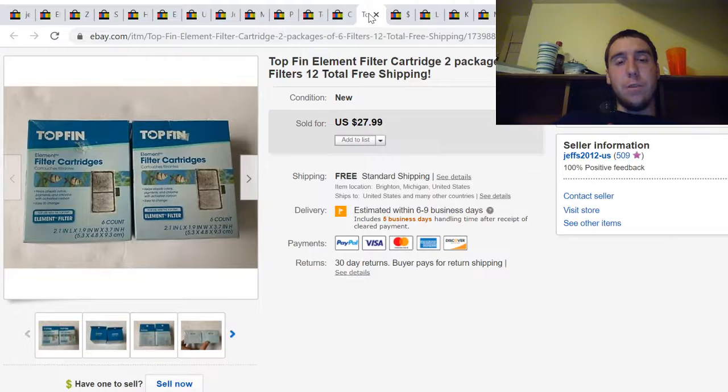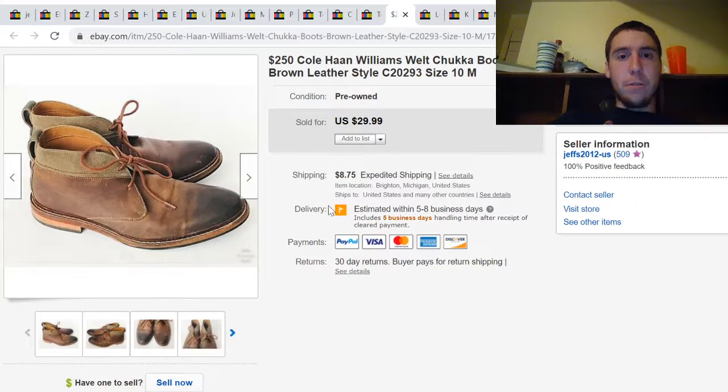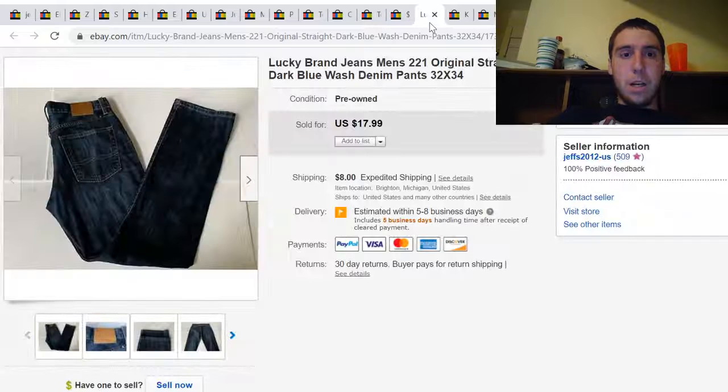Here's a lot of two cartridge filters for fish tanks. I paid $2.99 for these at the thrift store and they sold for $28 with free shipping. Here's a pair of Cole Haan chukka boots — I paid $17 for these. I thought they were worth a little more but they only sold for $30 plus calculated shipping.